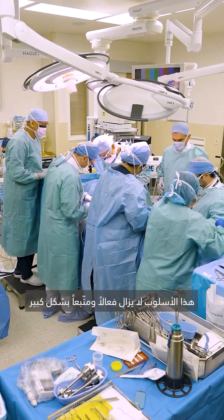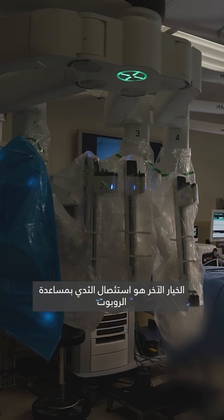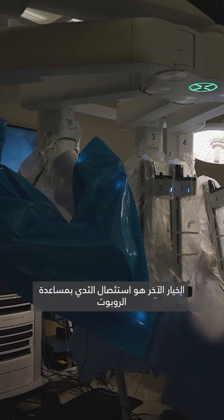This approach is still effective and widely practiced, but it may result in visible scarring, altered sensation, more complications, and a longer recovery. The other approach is the robotic-assisted mastectomy.